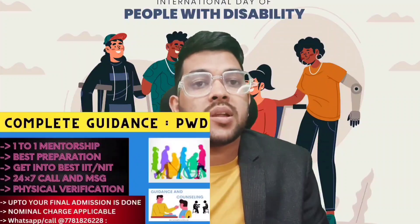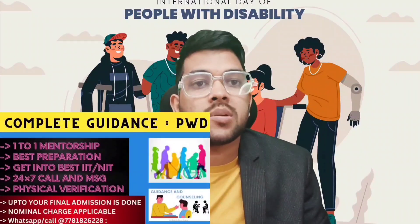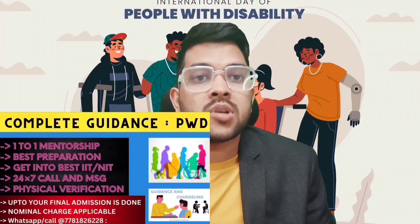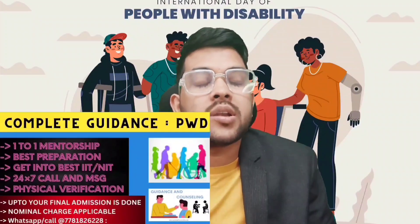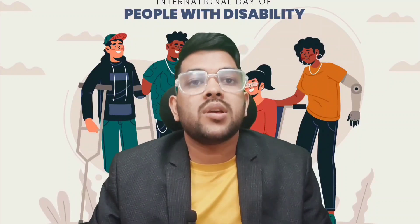Here I would like to inform you about my complete mentorship and guidance program for PWD students. Any of you having 5%, 10%, 20%, or 30% disability who have made a 40% disability certificate — you are all going to face a lot of problems during physical verification. So that you will not face any type of problem at that stage, because once you face a problem your dream of going into the NITs and IITs will be shattered and after that no one can do anything, including me.